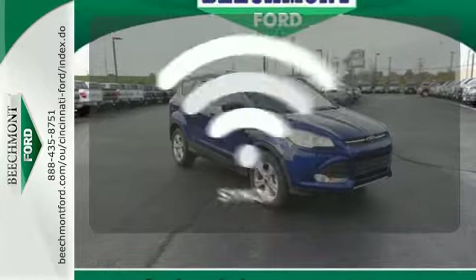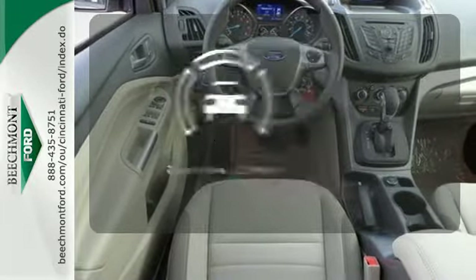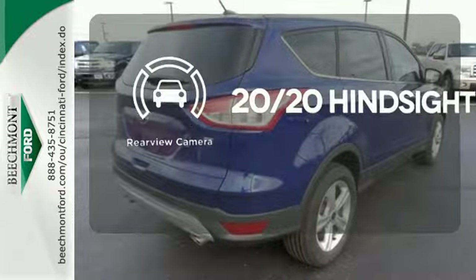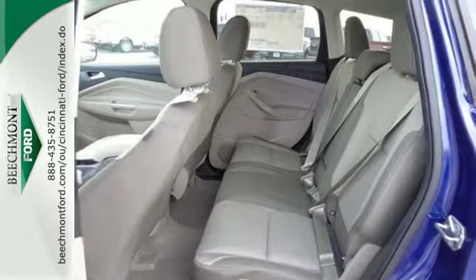Great features are at your beck and call with Sync technology. See objects previously out of sight with the rear-view camera. Get behind the wheel of this Ford Escape today and handle the road with ease.